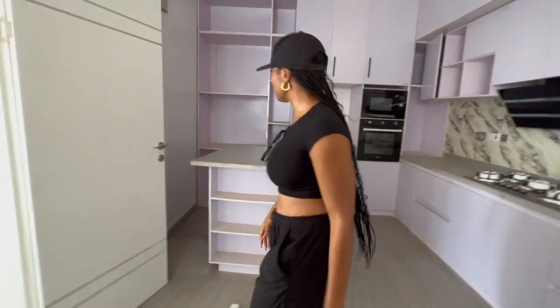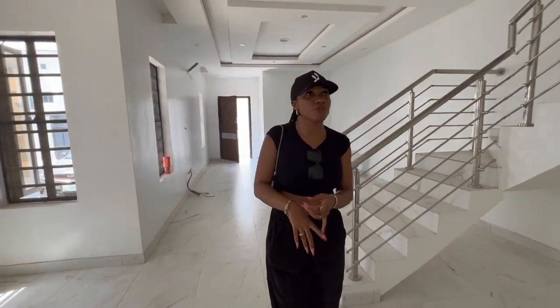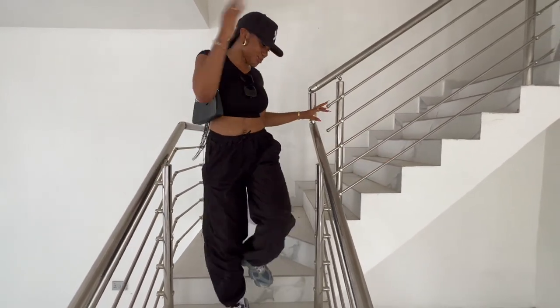So that's what we have for downstairs — the sitting room and the kitchen. Let's go upstairs.